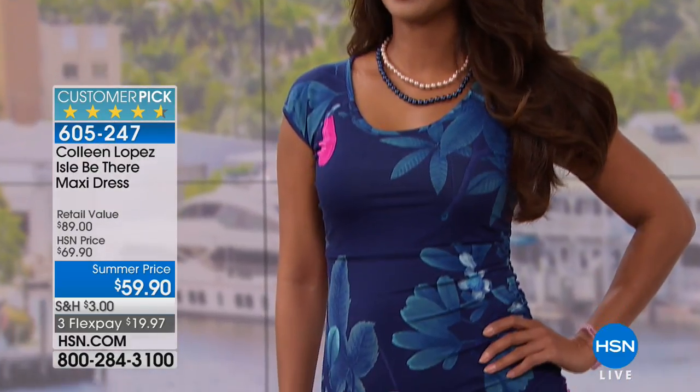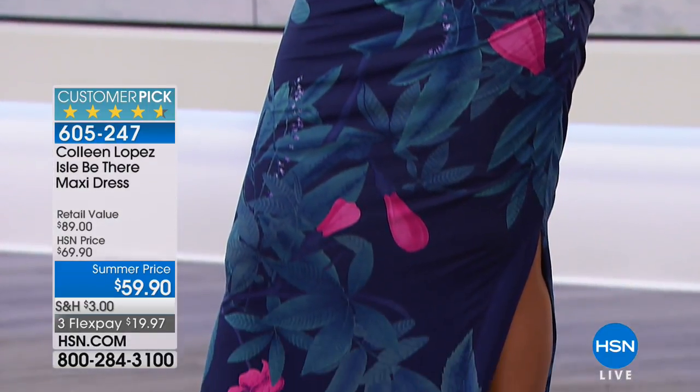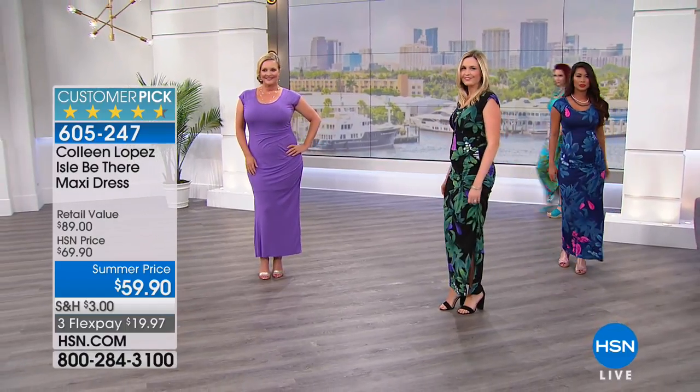It is limited edition. We will not ever repeat these prints. They are our prints exclusively. And I would encourage you — for $59.90, this is a dress you will live in. And I mean that sincerely. You will wear this again and again and again.